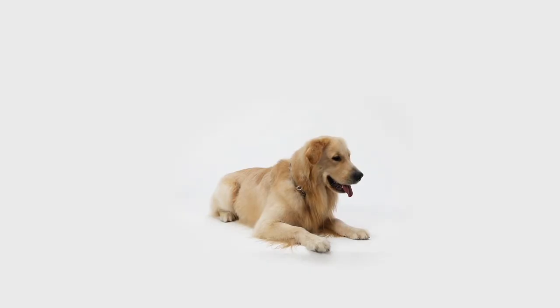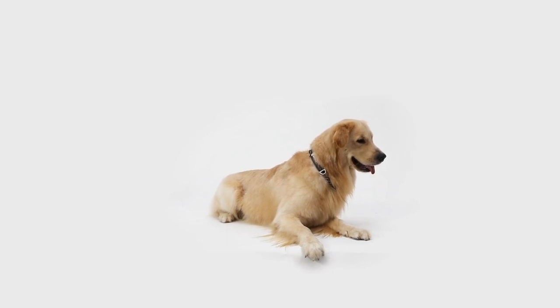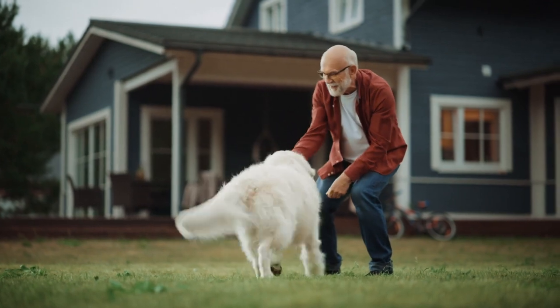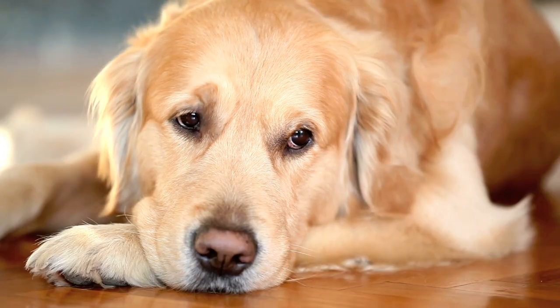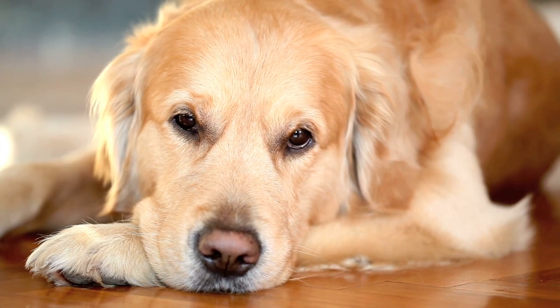Golden Rule #5: Seasonal shedding. Keep in mind that Golden Retrievers typically have a seasonal shed in the spring and fall. During these times, be extra vigilant with grooming and cleaning.